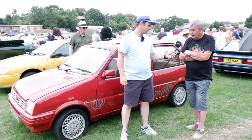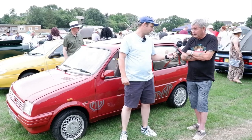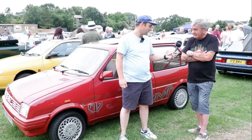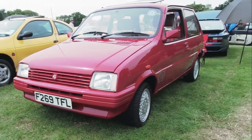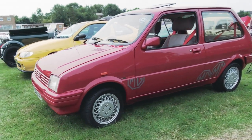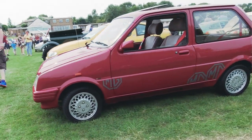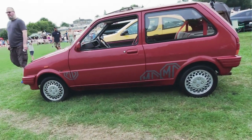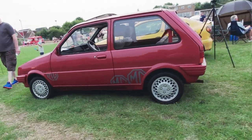It's had a bit of work done to it. They all need work doing, don't they? Especially 80s cars, because they tend to disintegrate. With a lot of Vauxhalls from that era, the rear arches used to disintegrate. This has had new arches on it — I had to replace rear arches, front and rear valance.